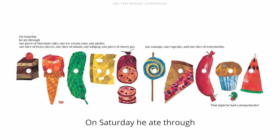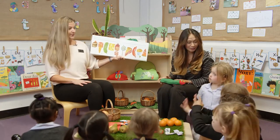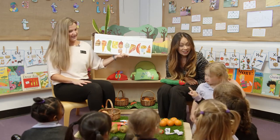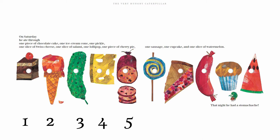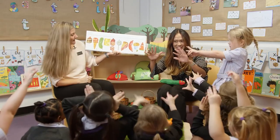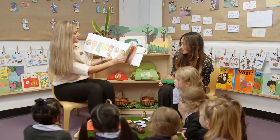So on Saturday, he ate through one piece of chocolate cake, one ice cream cone, one pickle, one slice of Swiss cheese, one slice of salami, one lollipop, one piece of cherry pie, one sausage, one cupcake, and one slice of watermelon. How many things did we count? How many did you count? You counted nine. You counted twelve. I counted four. Shall we count them together? One, two, three, four, five, six, seven, eight, nine, ten. She was ten! And guess what he's got now? He has a stomach ache. He did too much.